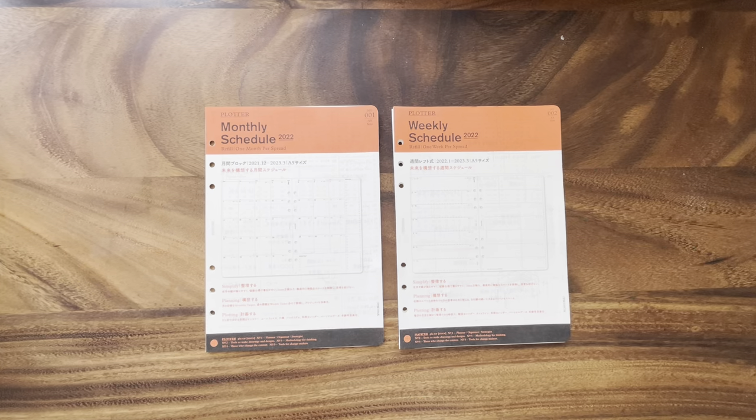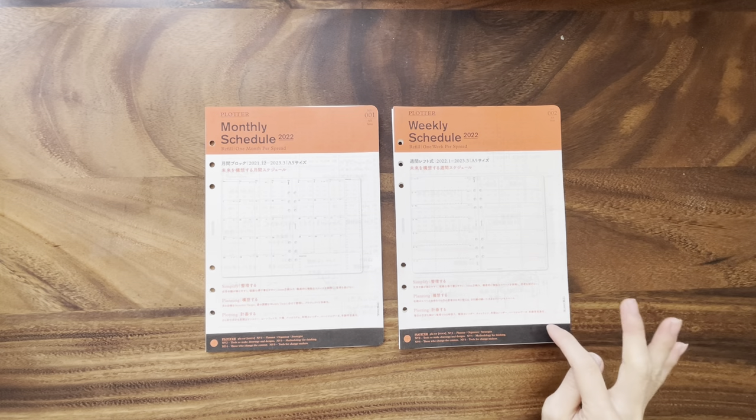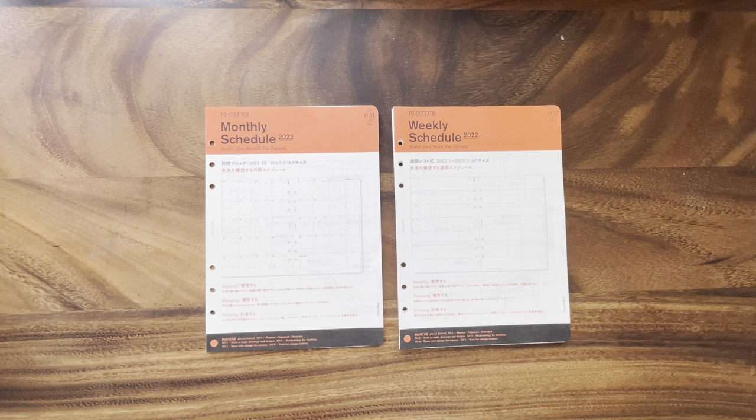Something that really caught the stationery world was Plotter making its debut at the pen shows. Plotter uses something called DP paper — short for Design Fill's — as a proprietary paper that's very fountain pen friendly. By debuting at the fountain pen shows, they've really caught the attention of a lot of great stationery enthusiasts. I personally found out about them through April of Penguins Creative.